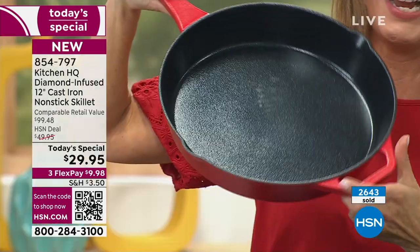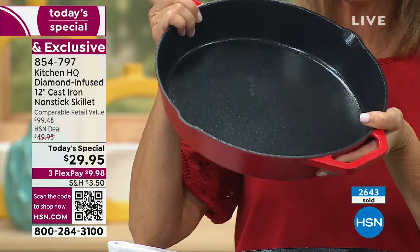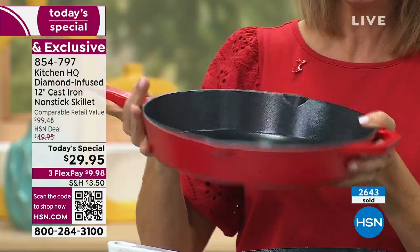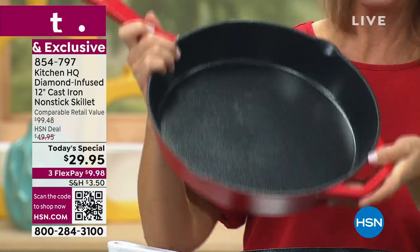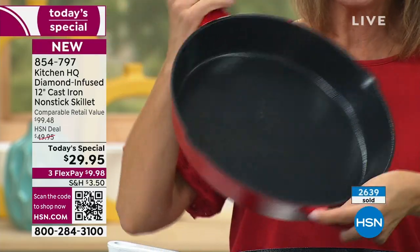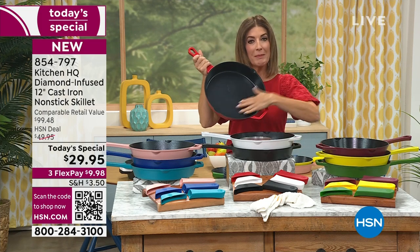It's such a hard price for me to say, because what you're getting — you're going to feel the weight, the heft, that sort of heirloom quality, that legacy pan passed down from your grandmother to your mother to the next generation. It is traditional cast iron, but now non-stick ceramic.